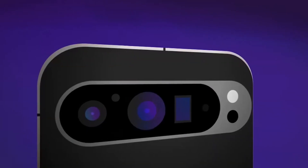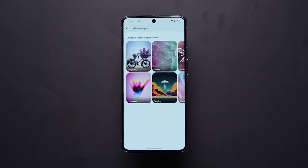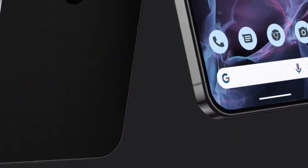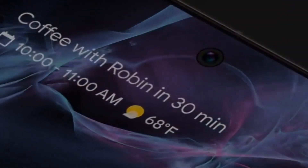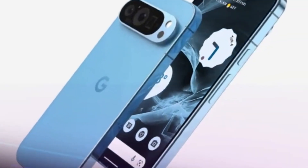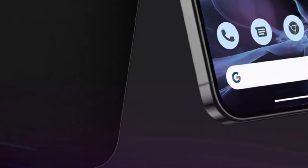One of the key advantages of owning a Pixel device is the timely software updates and long-term support provided by Google. With a Pixel 9 or Pixel 9 Pro, users can expect regular security patches, feature updates, and major Android OS upgrades for several years, ensuring the device remains secure, optimized, and equipped with the latest features. Google's commitment to software longevity also extends to customer support, offering assistance and troubleshooting for any issues throughout the device's lifespan.